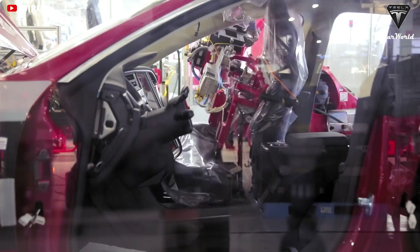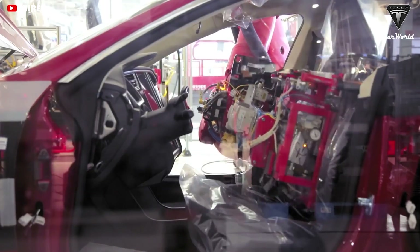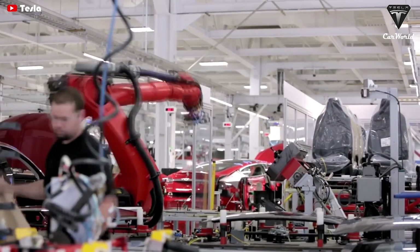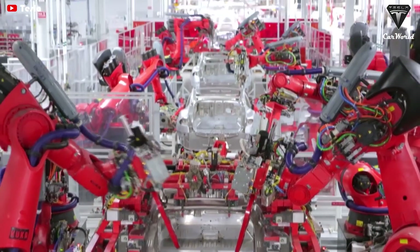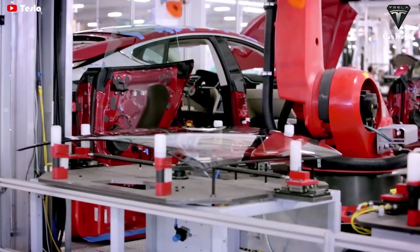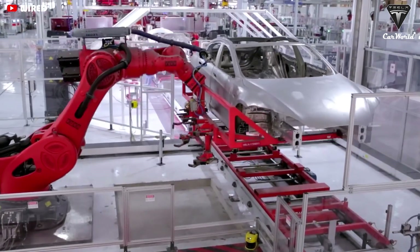Using the Gigapress also eliminates alignment problems caused by the combination of several smaller parts, resulting in higher quality vehicles. Thus, it's clear that the Gigapress can bring immediate cost and efficiency advantages to Tesla's already colossal manufacturing process.